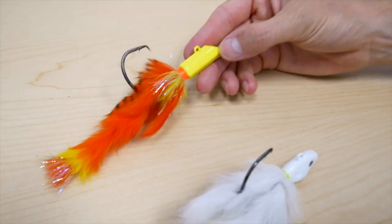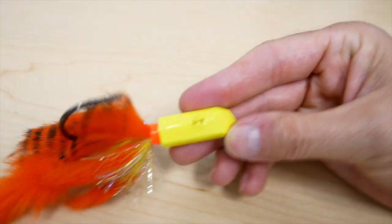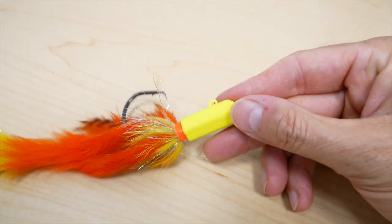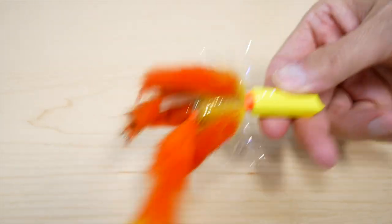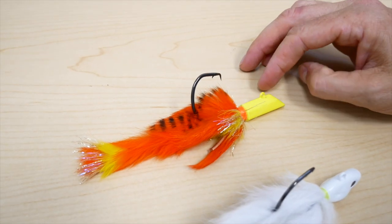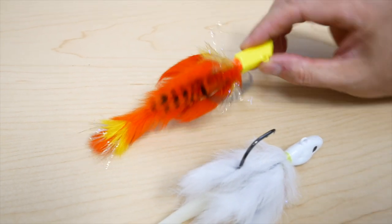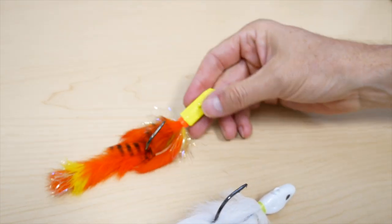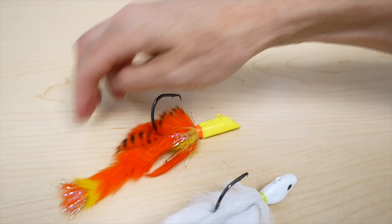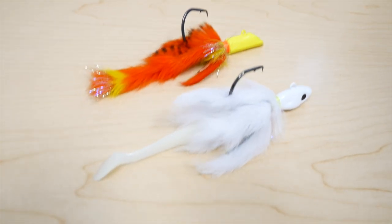This is called the hex head by Bird of Prey Fishing. Apparently you get some really good darting action from this head. I tied this articulated in bright colors — more for cobia. I'm going to send this to a fellow that fishes for them to see what they think. Orange and chartreuse combination. Just playing around with some big stuff.